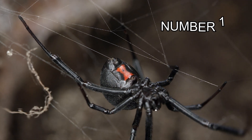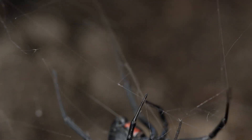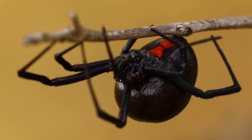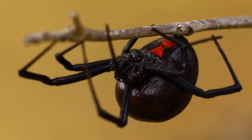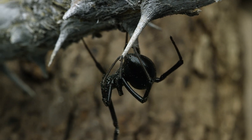Number 1. The Black Widow spider has a distinctive body that is shiny black in color and is typically about the size of a paperclip. The female Black Widow is larger than the male. One of the most recognizable features is the red or orange hourglass-shaped mark on the underside of the abdomen, which serves as a warning sign for potential predators.